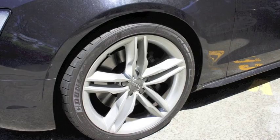So we're going to be performing a light service on this vehicle, which includes all the painted surfaces, the glass, the wheels and the tires.